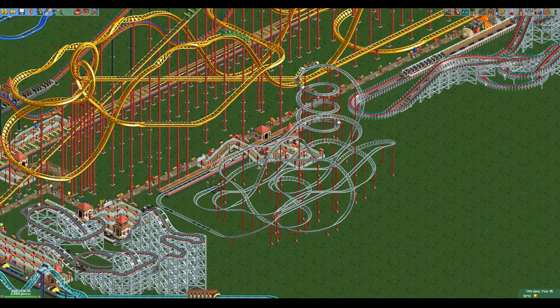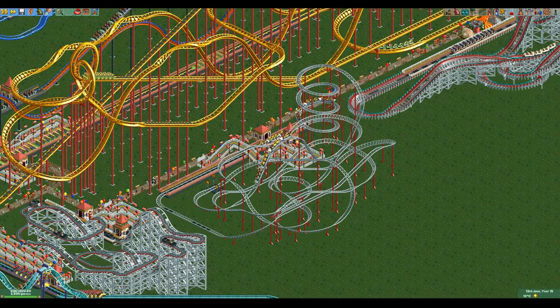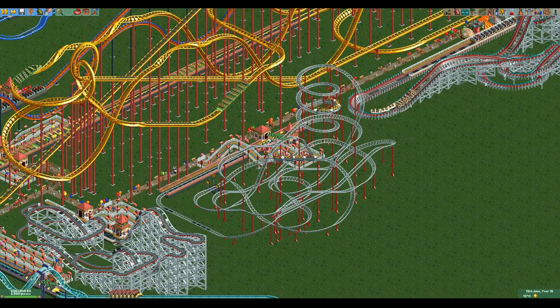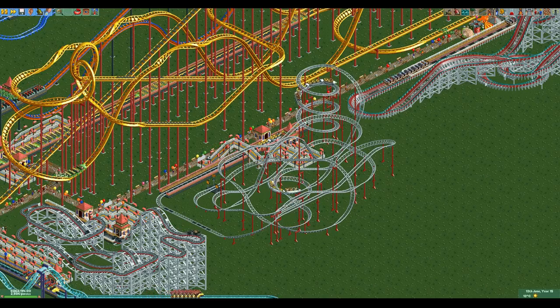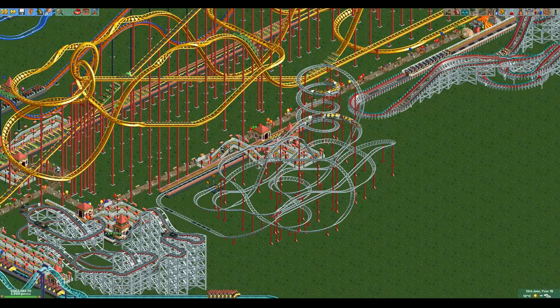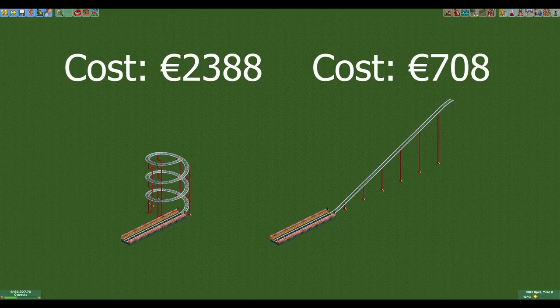The main gimmick of the spiral coaster is its signature spiral lift hill. This has both a positive and a negative aspect. It allows you to get very high without the need for a lot of space, which is useful when space is tight. However, it is also very expensive. These two lift hills are both 18 meters tall but their costs are wildly different — the spiral lift hill costs more than three times as much as the normal lift hill, which is a huge difference.